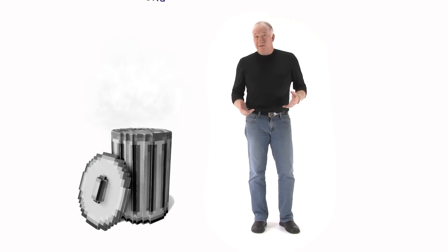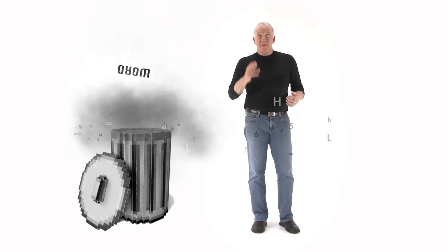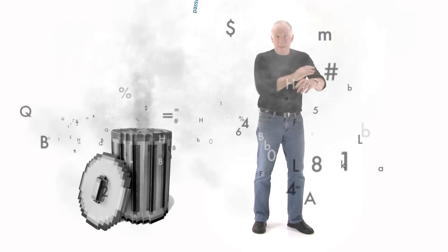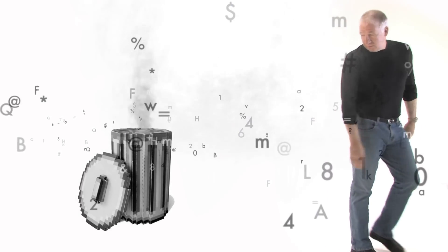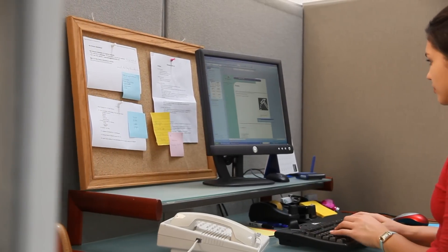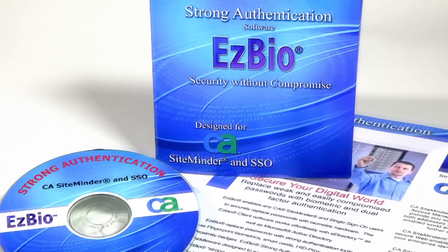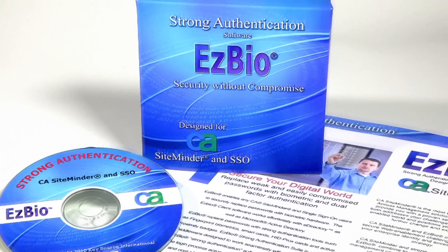Passwords are weak and easily compromised, and let's face it, we just don't need them anymore. A strong authentication strategy begins at the desktop, with advanced authentication from EZBio middleware and hardware.